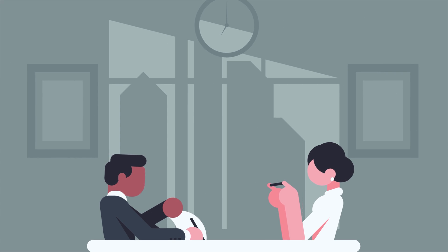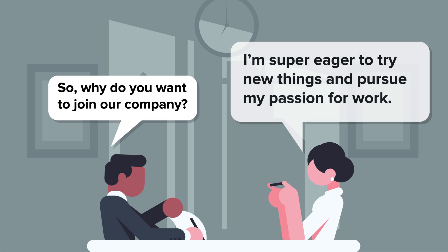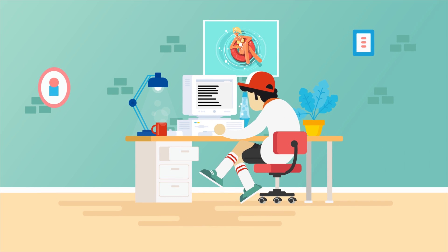Another example might be a job interview, where someone wants to be perceived as motivated and positive, but inside they are experiencing some negative emotions. As hard as they may try, it's likely that at some point their inner feelings will show up on their face. But how do we actually spot these expressions when observing a person's facial movements? We've researched some psychology websites to find out more. Let's dive in and take a look.